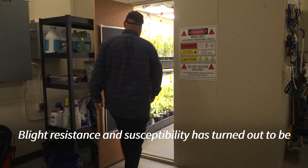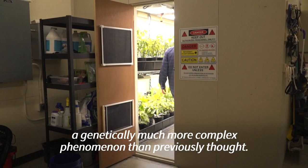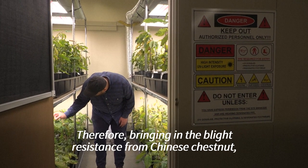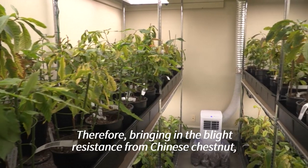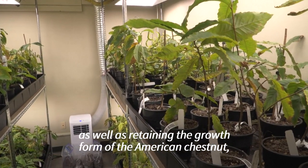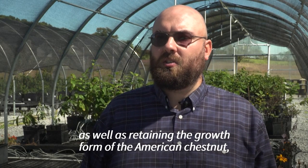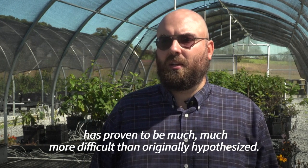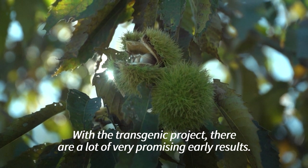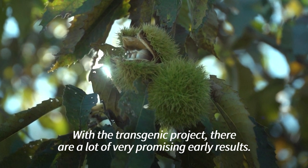Blight resistance and susceptibility has turned out to be a genetically much more complex phenomenon than previously thought. Therefore, bringing in the blight resistance from Chinese chestnut as well as retaining the growth form of the American chestnut has proven to be much more difficult than originally hypothesized. With the transgenic project, there are a lot of very promising early results.